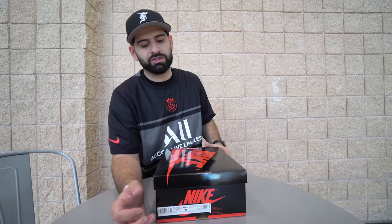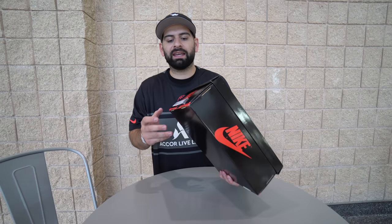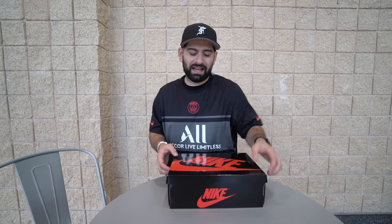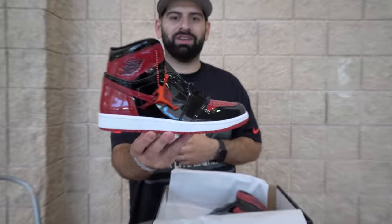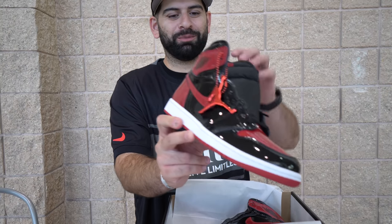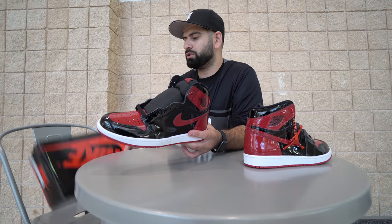Jordan Brand and Nike have definitely been half-assing quality control and craftsmanship, but one thing they've been killing it on is their boxes. They haven't just been giving us the same generic Jordan Brand boxes — they give pretty much every shoe its own box. They've done it with some 3s, some 4s, most of the Jordan 1s. And it might look like a regular black and red Jordan box, but it's actually a glossy black and red Jordan box — because the shoe inside is a glossy shoe. That is the patent leather red Jordan 1.